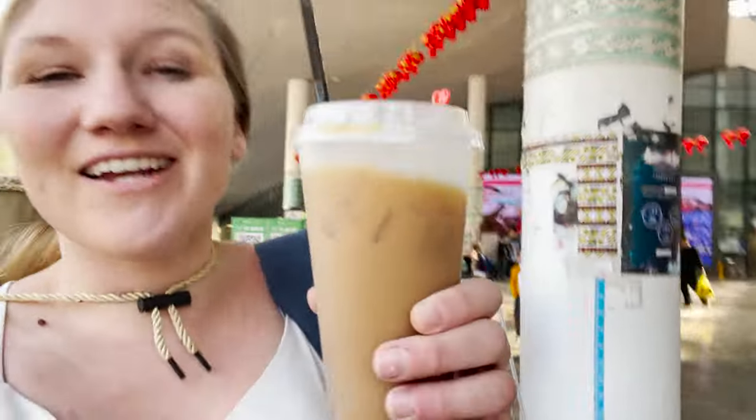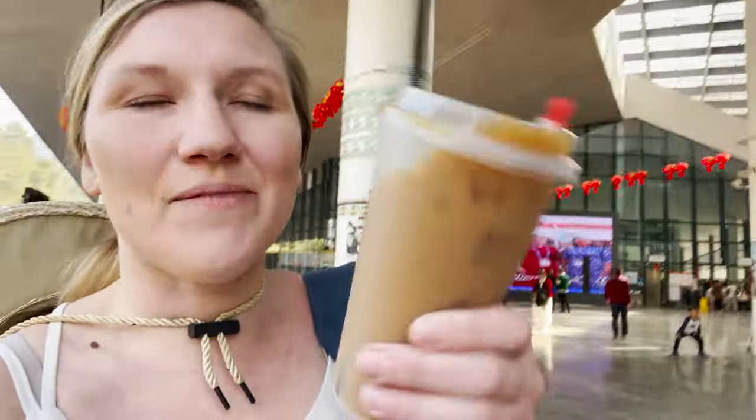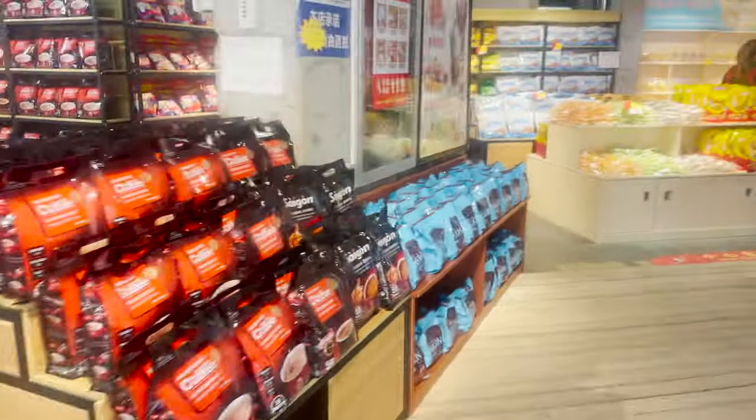I'm exhausted now — it's been so much walking and hiking up and down. To finish off my day at the Dutian Waterfall, I got a Vietnamese coffee. It's a perfect little treat and it picked me up after a long day of walking and being outside. And now I'm going to go find my taxi.